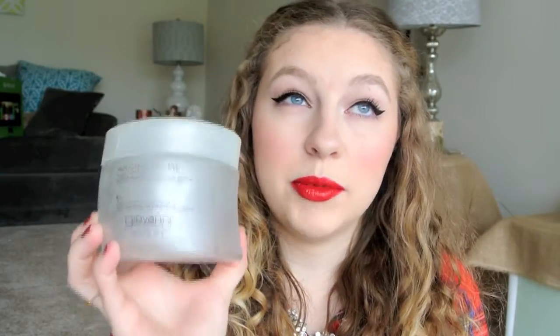Next we have the Giovanni Eco Chic Body Care Hot Chocolate Sugar Scrub. Oh my god, this smells so good — it smells just like hot chocolate. It's an amazing scrub; you just feel silky smooth after you use it. I would definitely purchase this again, and I highly recommend it.